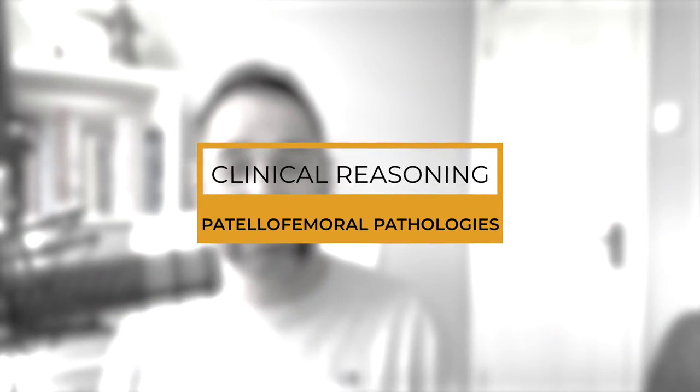Hey everyone, welcome back to Clinical Physio. I'm Khaled Maidan and today we're really lucky to be joined again by top-level orthopaedic knee consultant Mr Paul Tricker. He's going to be taking us through his clinical reasoning for patellofemoral pathologies, including patellofemoral pain, but also with a great insight into patella dislocations. He's going to be teaching us some of the key signs and symptoms to be aware of, as well as the management strategies for these conditions.